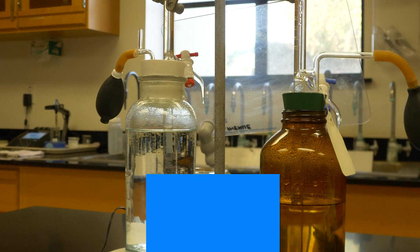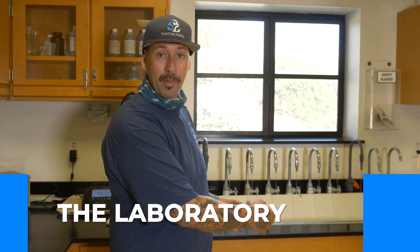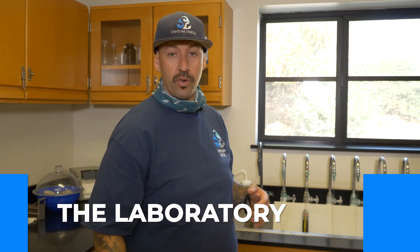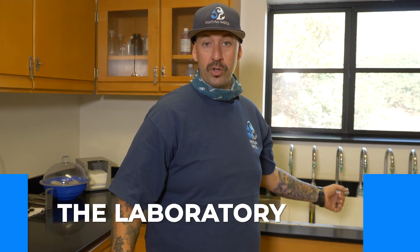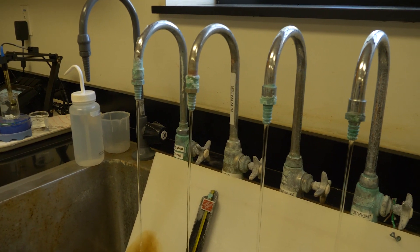At our facility we actually have our own laboratory in which we do process control to ensure that the product we are producing is a safe drinking product. You can see behind me all of the different sample taps. We test each and every one during the entire course of the process, from raw surface water to treated filter effluent. We test for multiple different constituents on a daily basis.